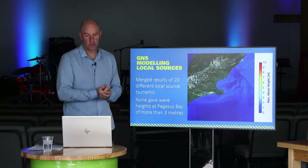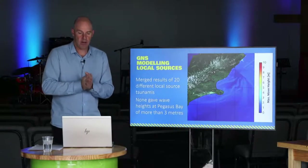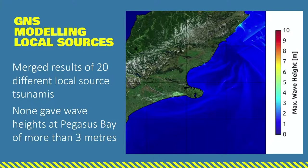One of the good news stories from the modeling is that it's unlikely that any of the offshore faults within Pegasus Bay themselves would generate a significant tsunami. GNS looked at 20 different fault sources within Pegasus Bay and when modeled, none of the earthquakes generated by these faults would be big enough to cause a tsunami greater than three meters.